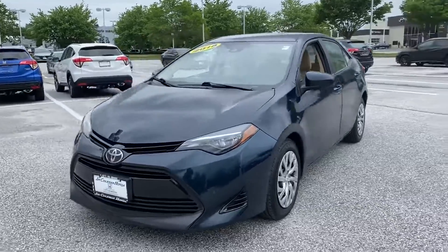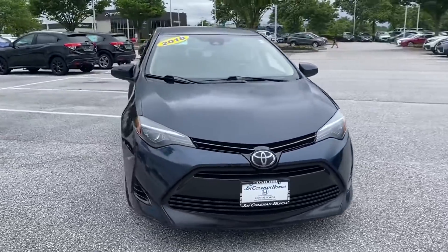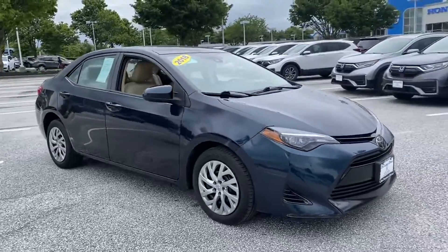2018 Toyota Corolla. This sedan combines safety and comfort with style and performance.